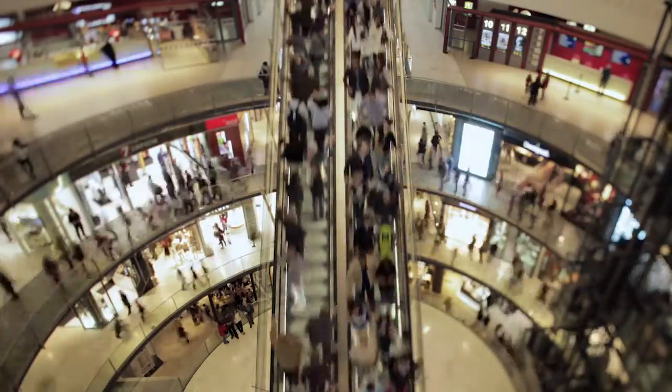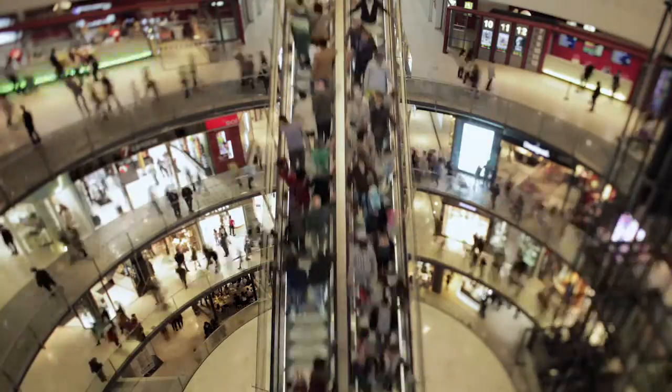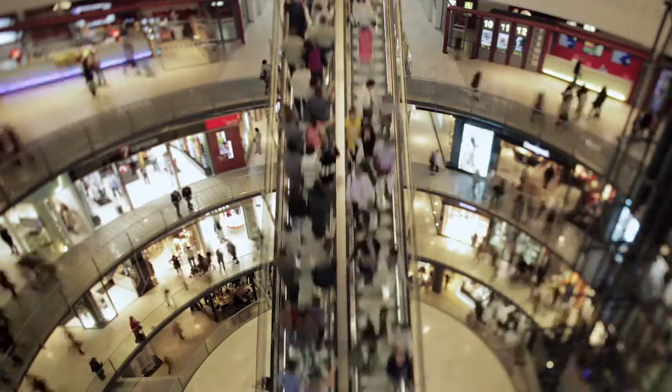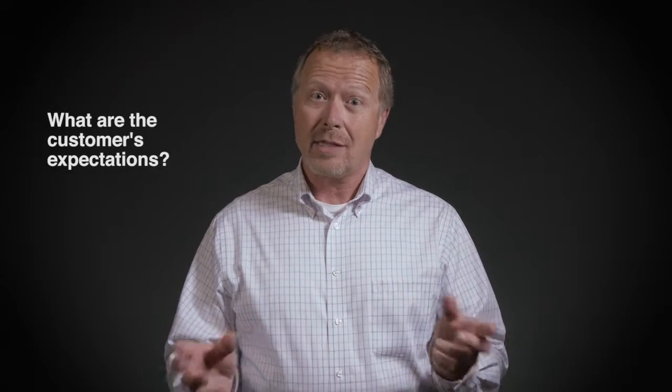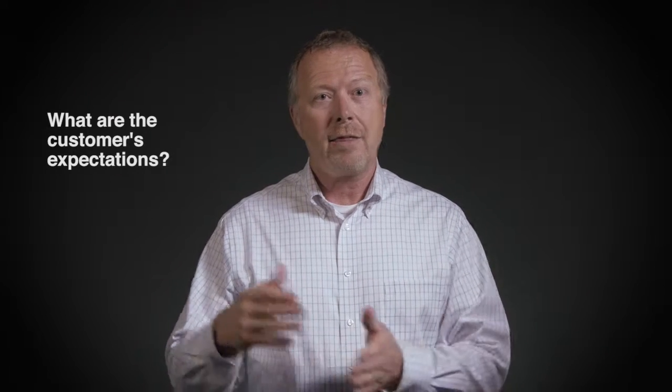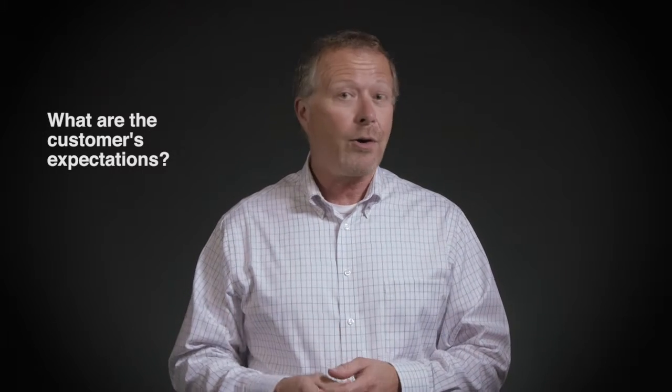How do we drive efficiency when doing fulfillment inside a retail store? One of the most important factors is timing, and there are many aspects to consider. What are the customer's expectations? Is that order going to be placed and received a day later, a half day later, an hour later, or minutes? You have to understand what you can support and what you're capable of delivering.